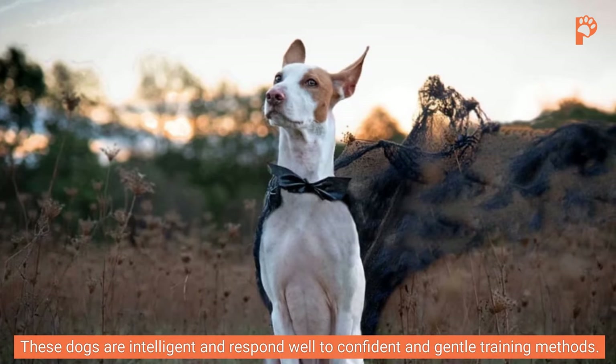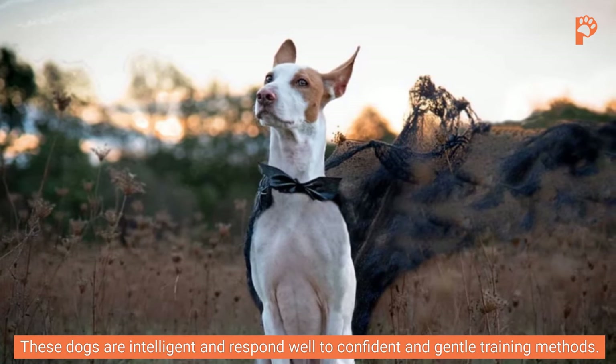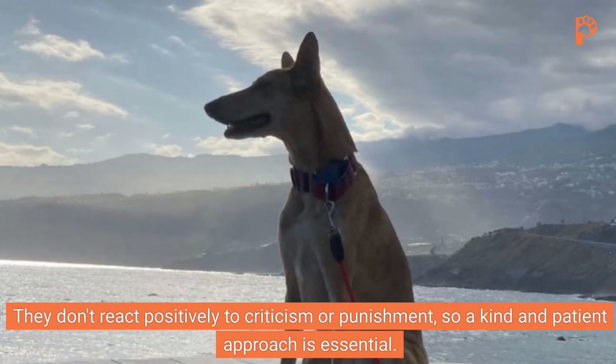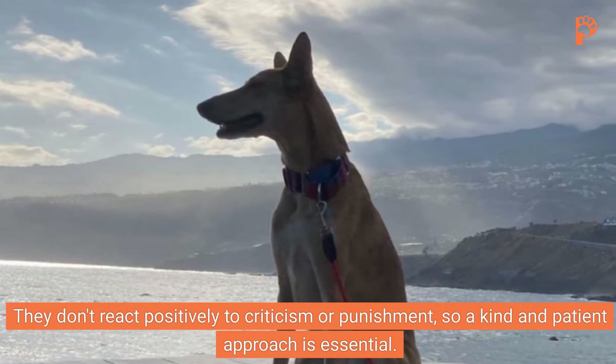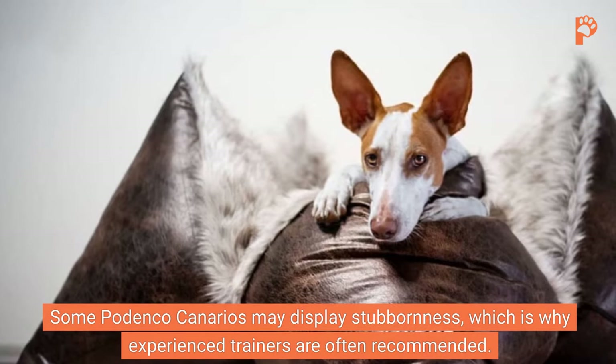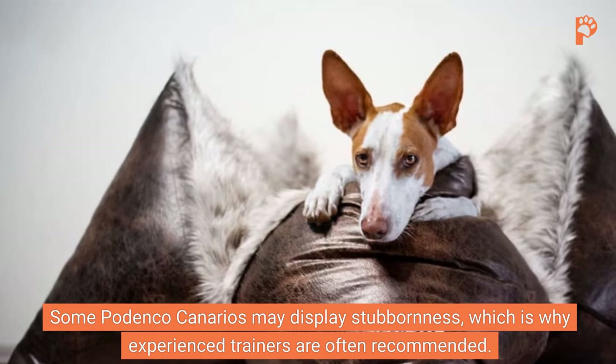Trainability. These dogs are intelligent and respond well to confident and gentle training methods. They don't react positively to criticism or punishment, so a kind and patient approach is essential. Some Podenco Canarios may display stubbornness, which is why experienced trainers are often recommended.